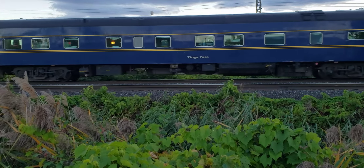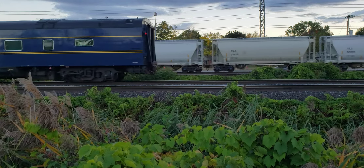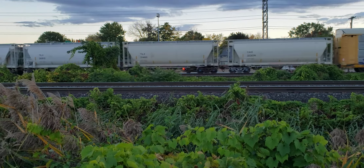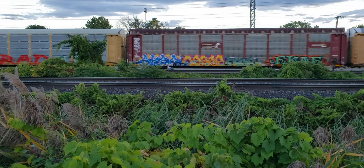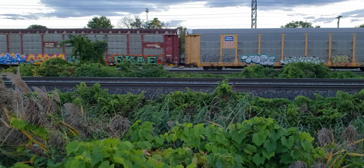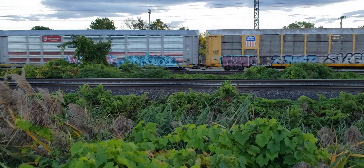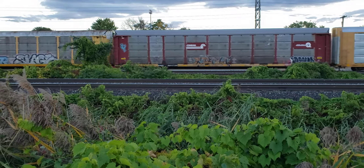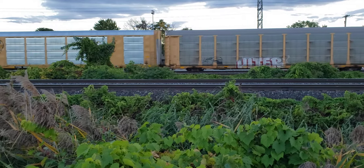It looks like a Governor General's car or something. It's obviously a military passenger car of some kind, but it kind of looks like a passenger car that was painted up in Via Rail that I saw at Ottawa probably 20 years ago that was supposed to be the Governor General's train car.